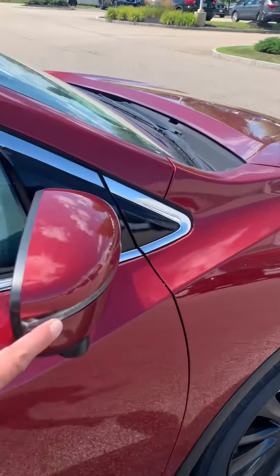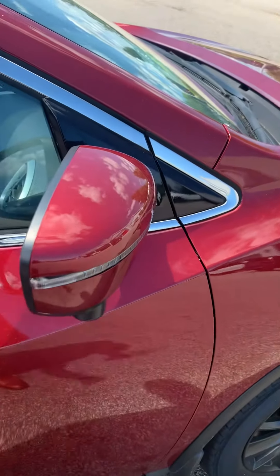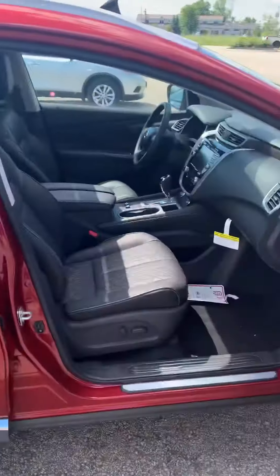LEDs on the sides of the mirrors right here. One of your cameras for your around-view monitoring. One-touch access into the vehicle.